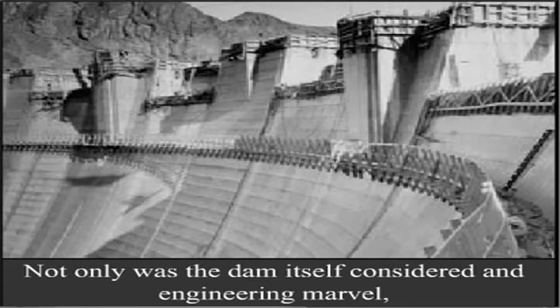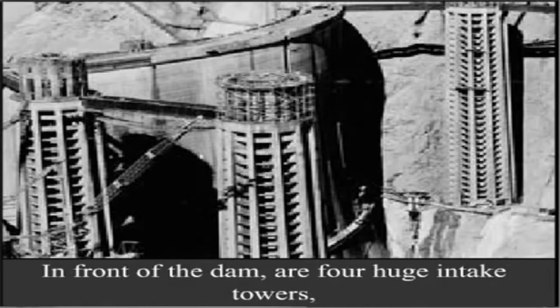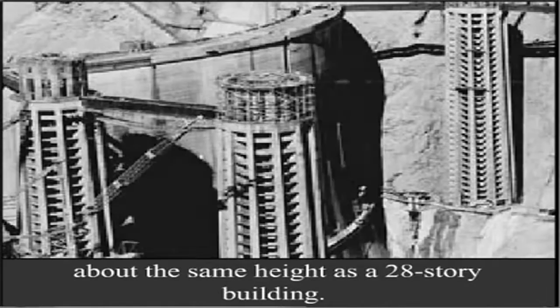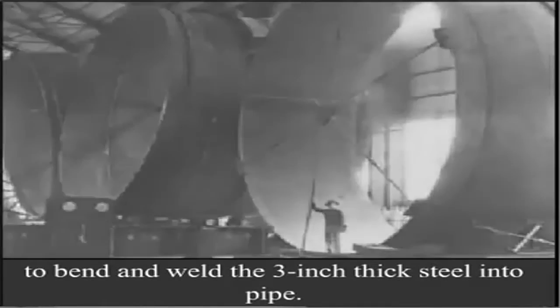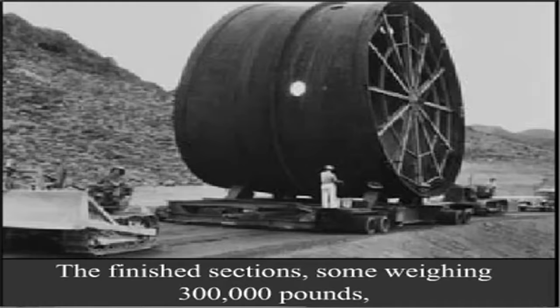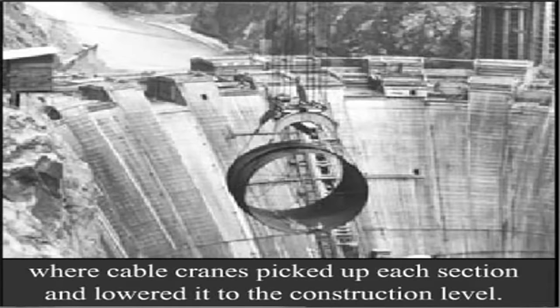Not only was the dam itself considered an engineering marvel, but so was the Hoover Dam's hydroelectric system. In front of the dam are four huge intake towers, each 75 feet in diameter and 395 feet tall — about the same height as a 28-story building. The water flows from the intake towers into large pipes, some of which are 30 feet in diameter. A rolling mill was set up near the dam site to bend and weld three-inch thick steel into pipe. The finished sections, some weighing 300,000 pounds, were placed on a special trailer and carried to the canyon rim, where cable cranes lowered each section to the construction level.